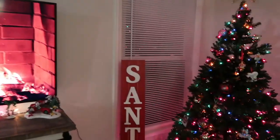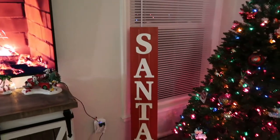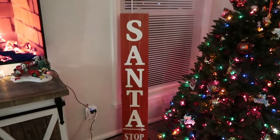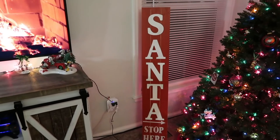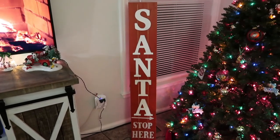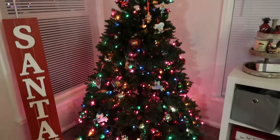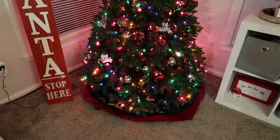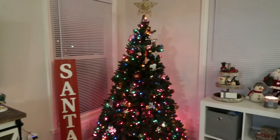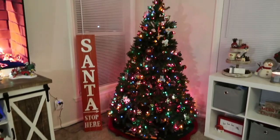Moving over to this side, we have a 'Santa Stop Here' sign from Michael's last year — it was supposed to go on our porch but I didn't want it to get ruined by snow so I put it right here by the tree. This is our beautiful tree this year. It has some lights out but I think this is going to be the last year for this tree anyway — it was my grandparents' tree and it has seen its days. Next year we're going to go with a real tree.